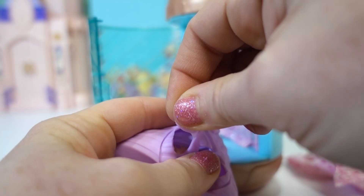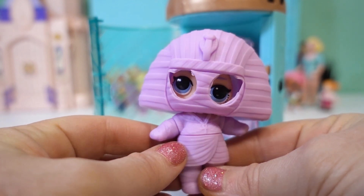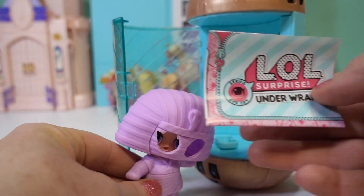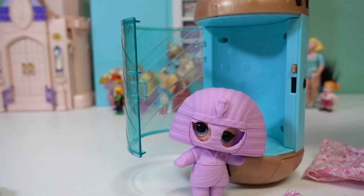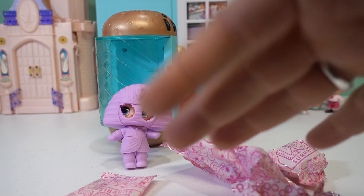Let's take the wrap off of her eyes — there's one. Oh, looky there! Do you know who it is yet? Let's pull out the rest of our surprises and our checklist. Here are all of the ones in the Under Wraps collection that we can get.